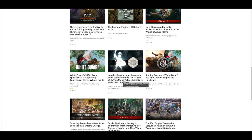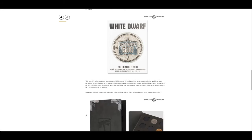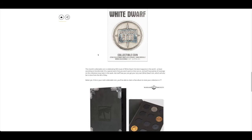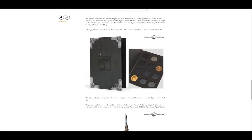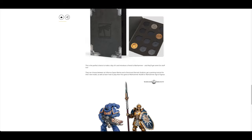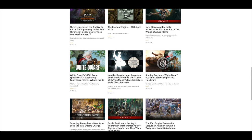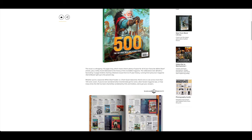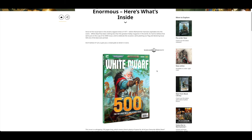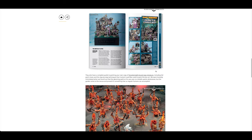Join the Doorbringer Crusades and celebrate White Dwarf 500 with this month's free miniature. You've also got a White Dwarf 500 collectible coin — very cool. That'll be in store on the 4th of May, today. This is the 500th issue — wow.